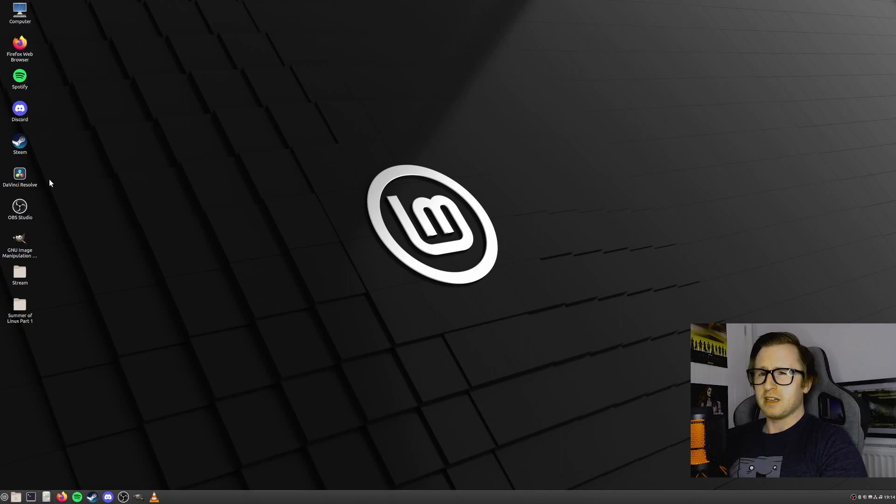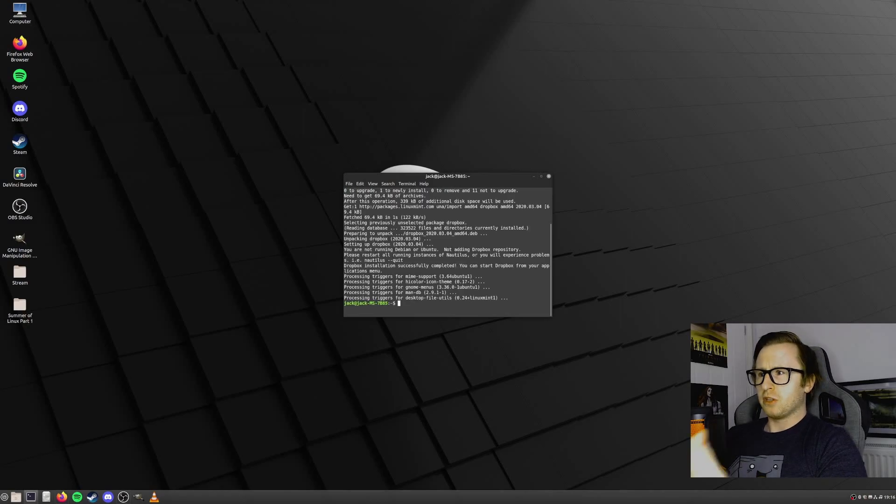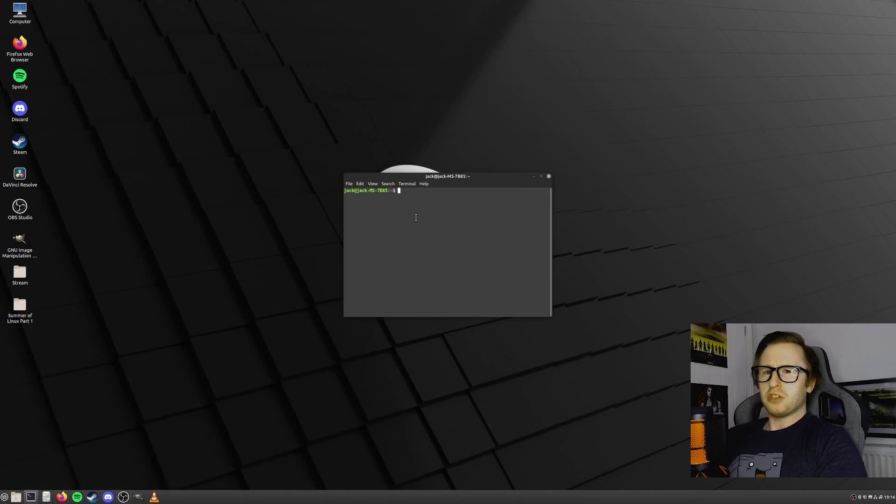We'll look at streaming, video editing, and some other productivity tasks. One of the things we can make use of is the terminal itself — it may seem a little complicated at first, but I promise you it is not too difficult to use after a while. An example of a command we could use is to install a program: we could go for 'sudo apt install dropbox'. It'll ask me to enter my password, and it'll slowly fetch what we need for the installation, download it, and install it. So the terminal is something I'll try to integrate more into my use of Linux, as it is a really handy way of downloading something or running updates.